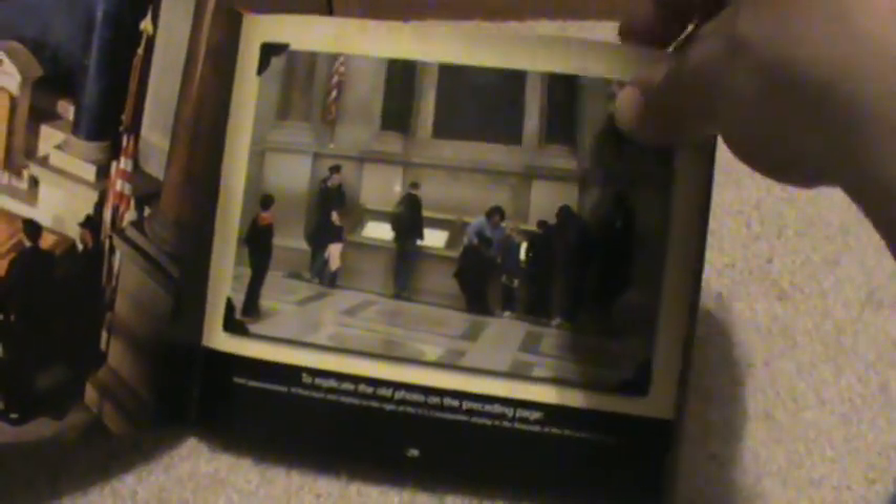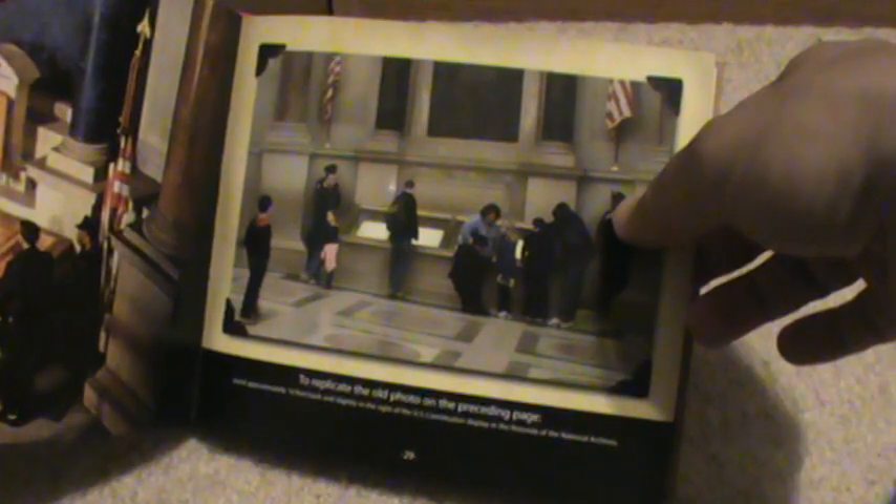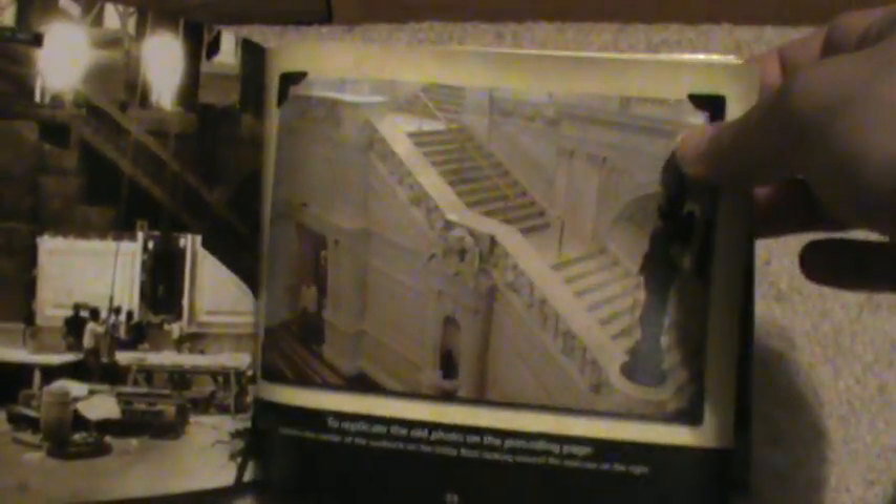Next is the National Archives — I believe this is where you'd find the Declaration of Independence — and here's a photo you can replicate. And the Library of Congress section has a nice fold-out panorama that looks like the construction of the Library of Congress, in cyanotype, which is a type of photography that was really popular at the turn of the century. It shows you which photo you might want to replicate — the stairway — so you can see the construction and then the new one.